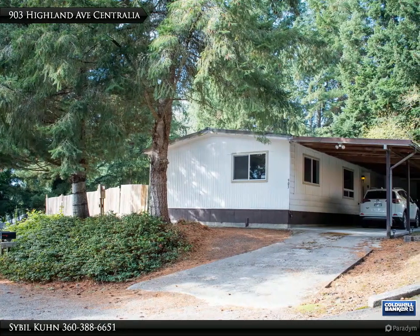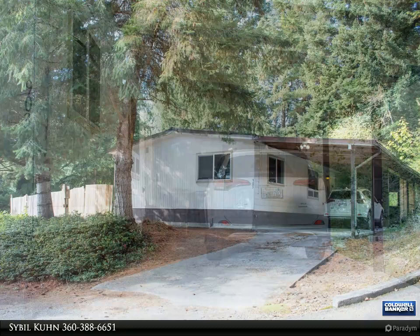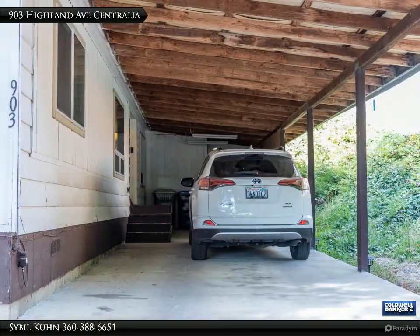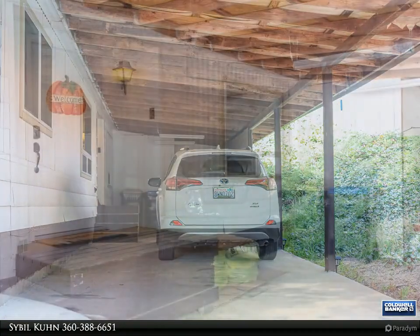Hey all! I am your hometown realtor, Sybil Coon, bringing you the latest information about our local and national markets. To stay informed, follow along with my articles, blog and videos, and let me know if you have any questions along the way.